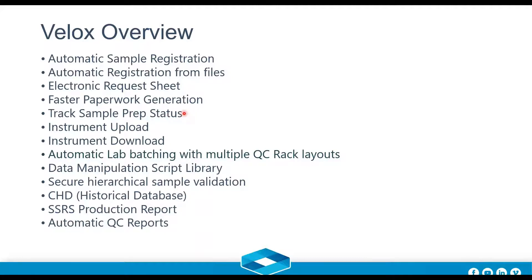Track sample preparation status — whether milling, grinding, or any other preparation step, you can keep updating the system and give visibility into what's happening with any given sample at any given status. Instrument upload and download is included — we have a large library of instruments integrated over the years. We find out which instruments you have, fine-tune the configuration, and you can hit the ground running. It's a two-way street for reliable analysis. Also included is automatic lab batching with multiple QC rack layouts.